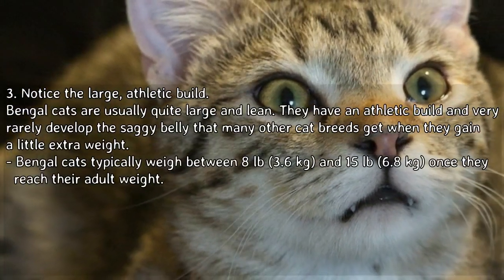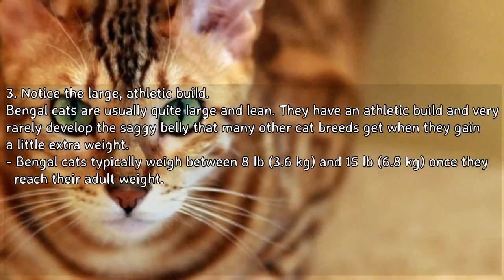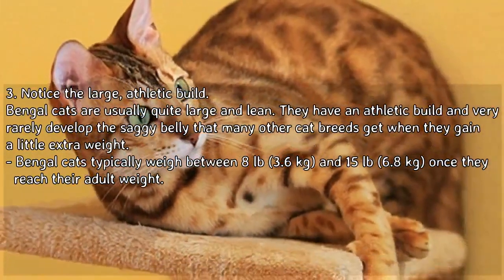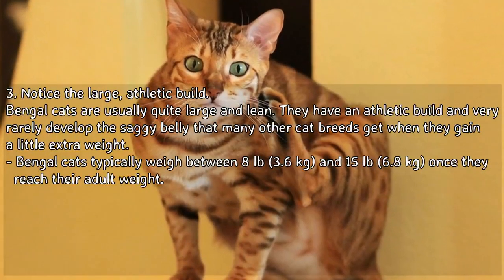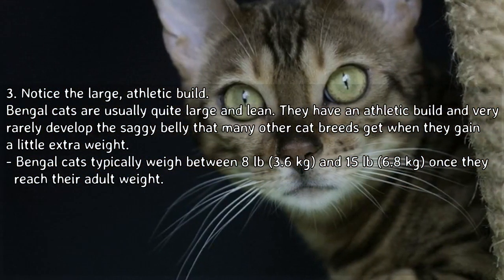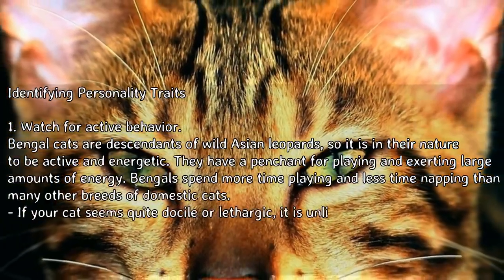Notice the large athletic build. Bengal cats are usually quite large and lean. They have an athletic build and very rarely develop the saggy belly that many other cat breeds get when they gain a little extra weight. Bengal cats typically weigh between 8 pounds (3.6 kilograms) and 15 pounds (6.8 kilograms) once they reach their adult weight.